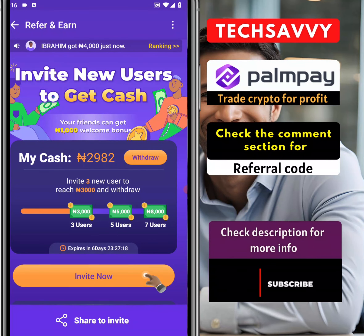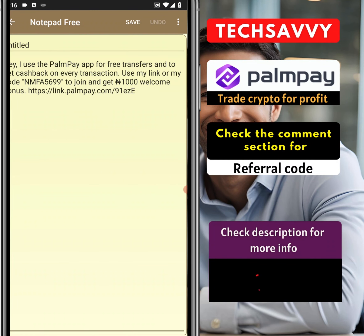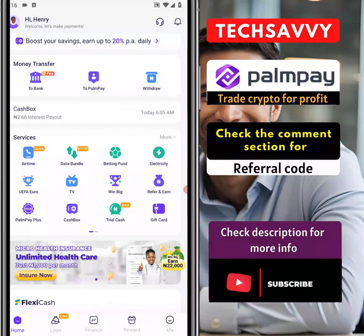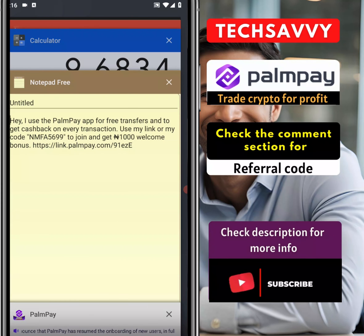You get your code by clicking on 'Invite Now' and you will always be able to get your code. This is it — make use of this code; you're going to see mine in the description of this video, so do well to make use of it. We also wanted to confirm if PalmPay paid exactly what they claimed — the 20% — so this is what we're going to do. I told you I was receiving interest, so for 5,917 naira I got 2.66.